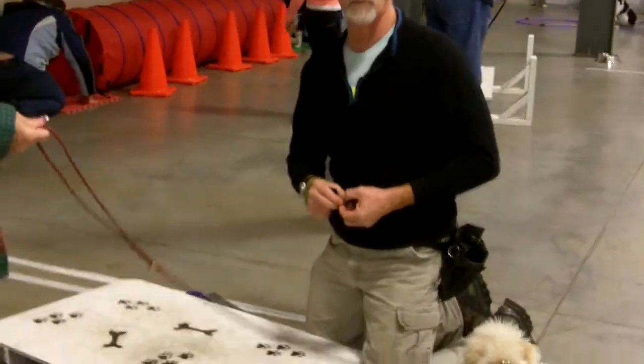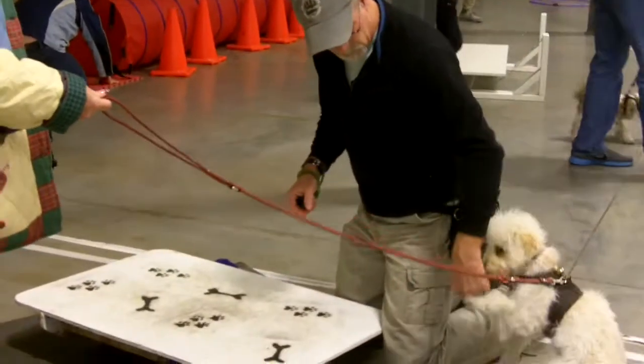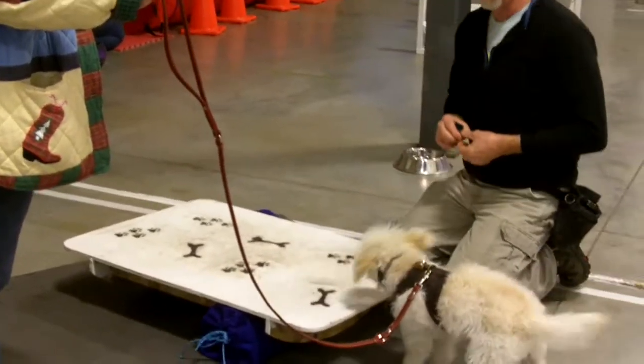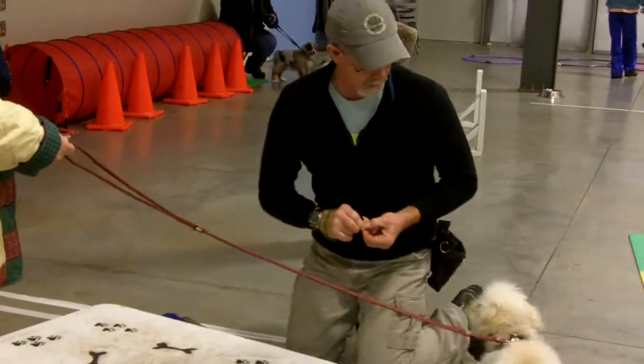We're trying to teach Jack that the waddle board is not a scary thing. So what I'm going to do is put a treat on the waddle board for Jack. And if Jack goes towards it, I'm going to put him on the treat.